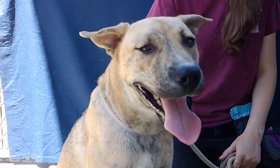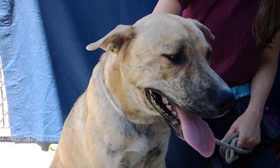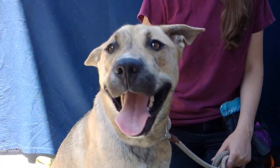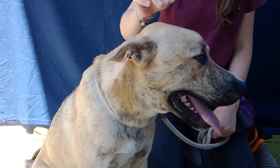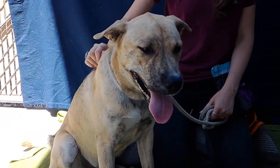Come down and meet Jasper. You just have to meet him in person to get a feel for his energy and to see everything that this guy has to offer and that he can bring to your home. So come down and meet him today.